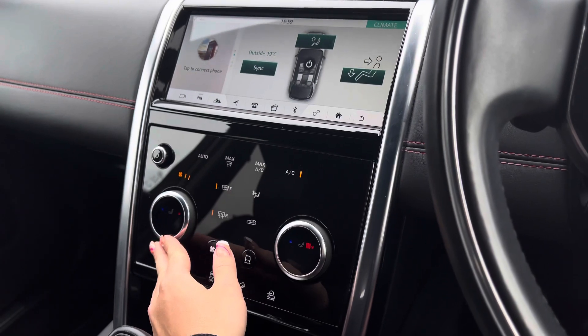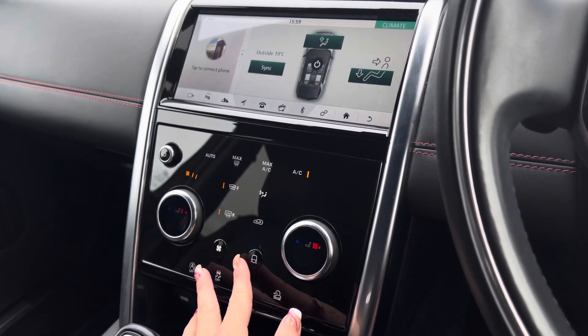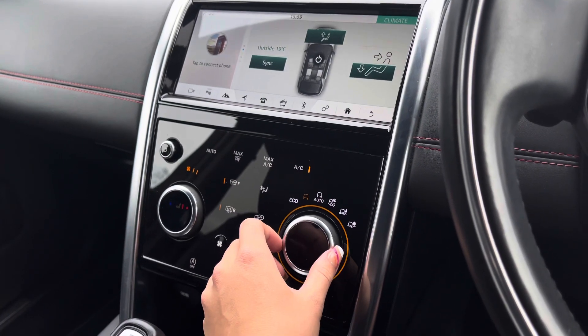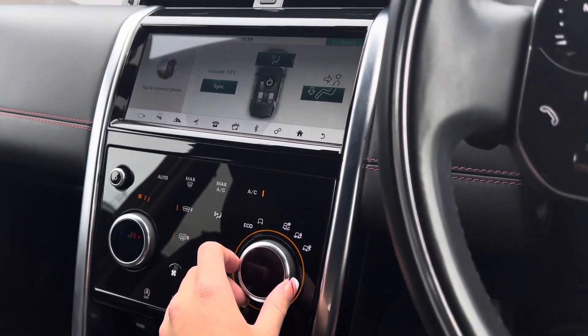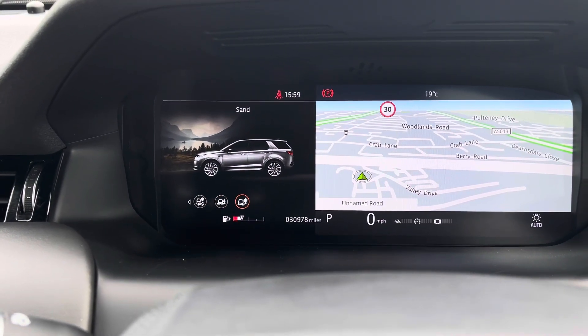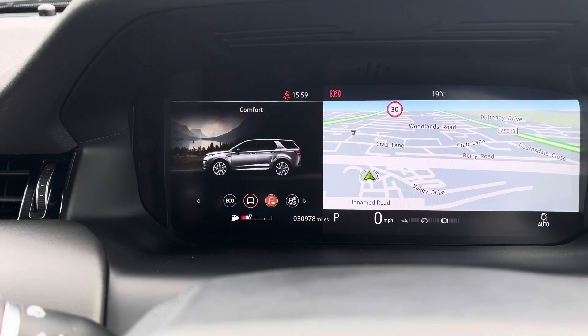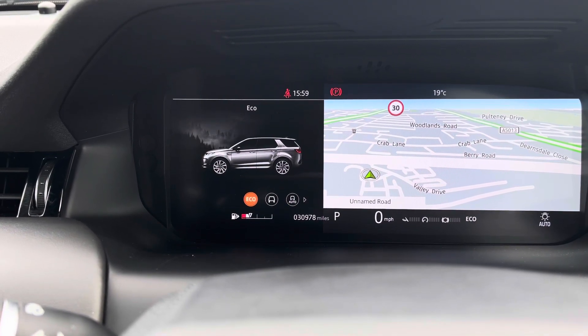With the push of a button you can access your heated seats for both driver and passenger. And this model does also come with terrain response which can be displayed on the screen above your steering wheel. As you can see there's a variety of functions making it perfect for any driving conditions that you may encounter.